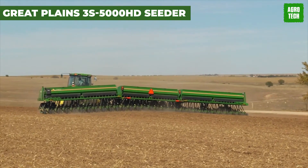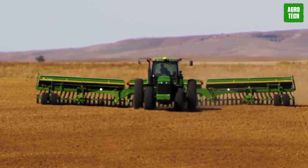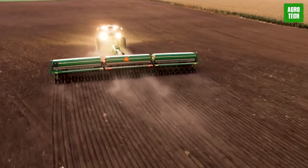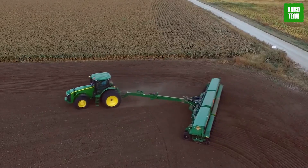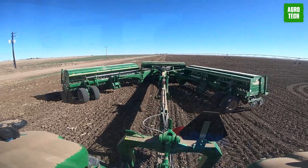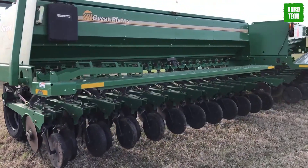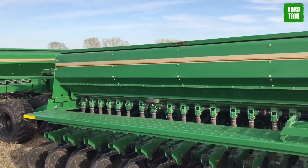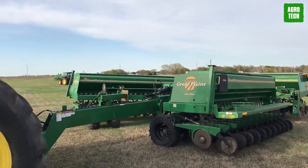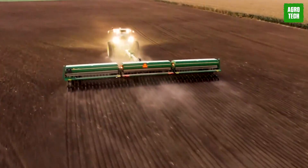Great Plains 3S 5000 HD Seeder. Great Plains Seeders are built for big jobs, making farming a breeze. With their supersized seed boxes, these drills cover more ground, saving time for hardworking farmers. The waterproof lids keep seeds safe and sound, while the walkboard makes refilling a cinch. Say goodbye to worn-out machines — the openers lift smoothly, reducing wear and tear. Even tricky terrain is no match for these drills, with flexible wings that hug the ground.